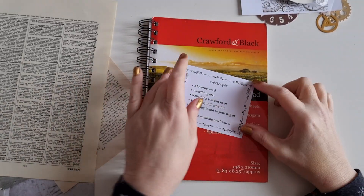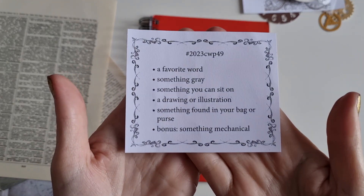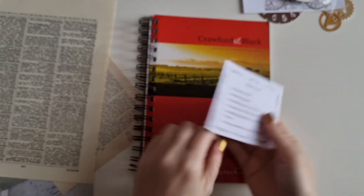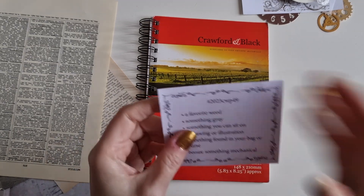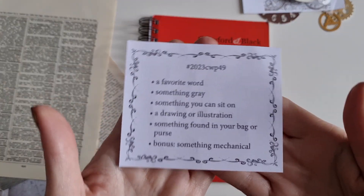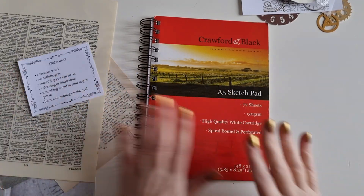Hi guys, it's Belle here and I am back with Marguerite Miller and it is week 49. Can you believe it? Don't forget to put that hashtag in if you want to see on YouTube and Instagram what everyone else is doing. Let's get started.